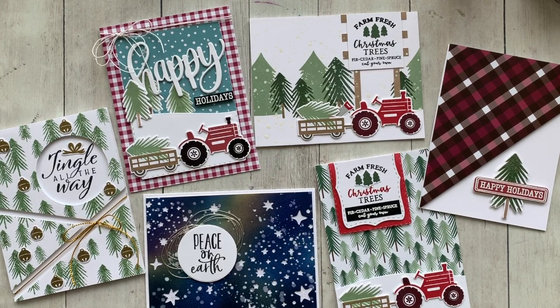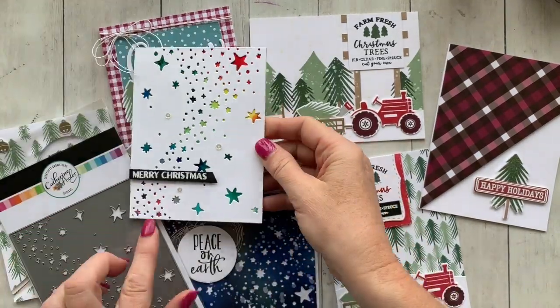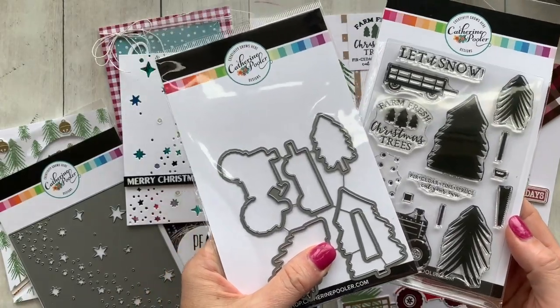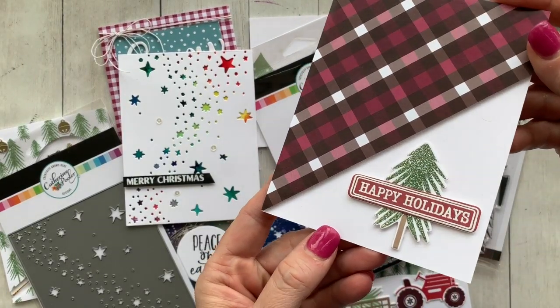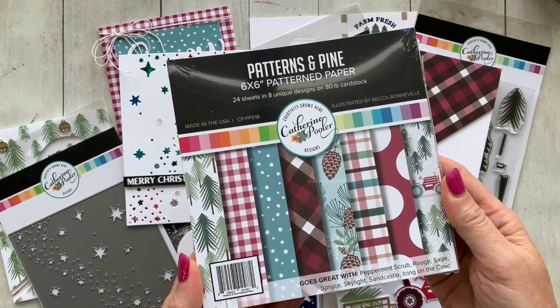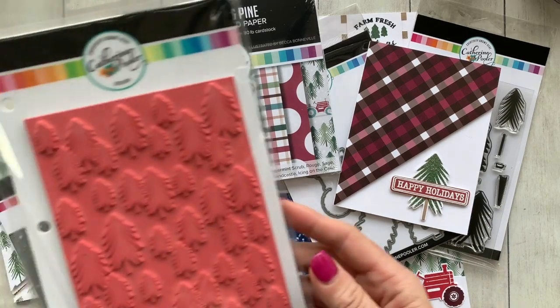Check out these cards that you're going to be able to make with the Pick a Pine bundle. The products in this bundle include the Starry Night cover plate die, the Christmas tree farm stamp set and dies. Look at that tractor — it has the little bed that you can put the tree in. So cute. And look at that tree, just adorable.